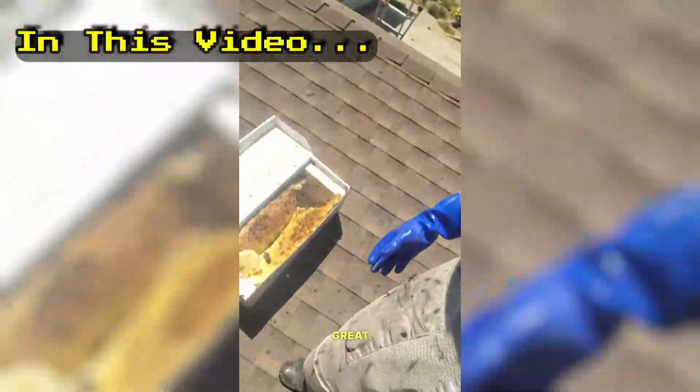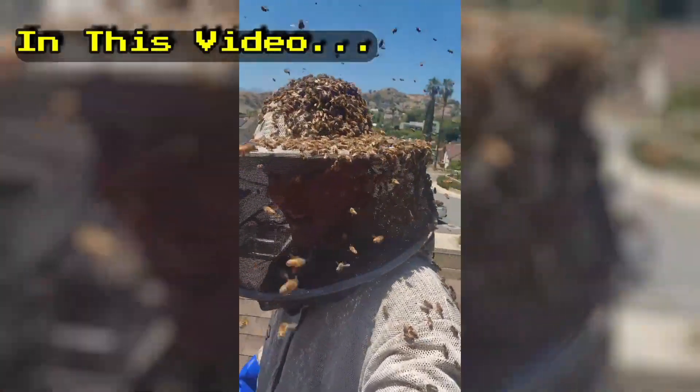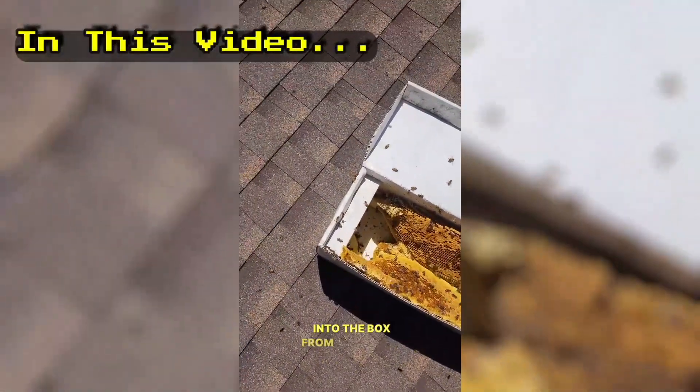Okay guys, we're doing great. Apparently they're doing great too. Now we're going to shake the bees into the box from my helmet, I guess.